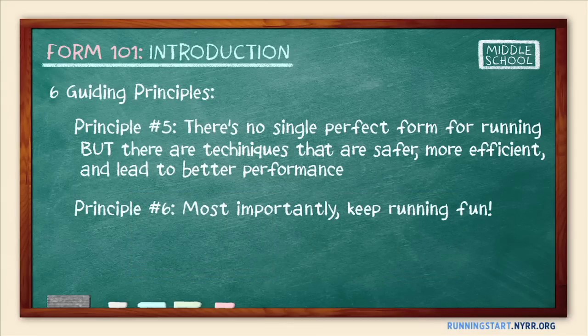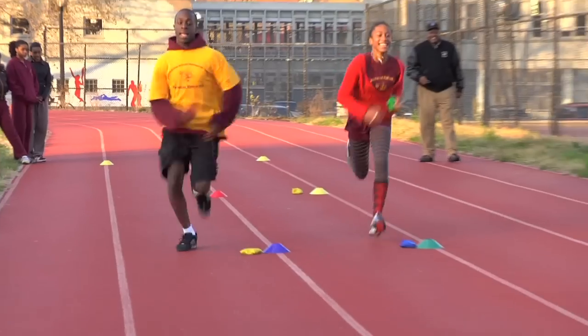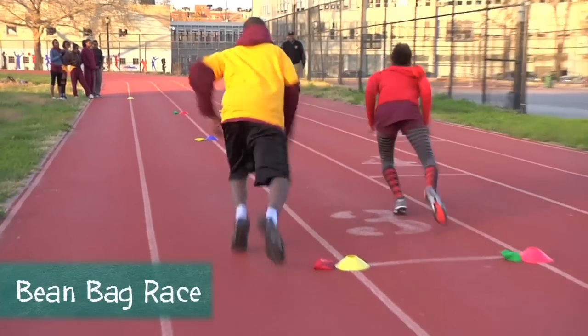The sixth and final principle is to remember that as important as good form is, your primary goal as a coach should be to keep running fun. After all, happy runners are the ones who keep running.